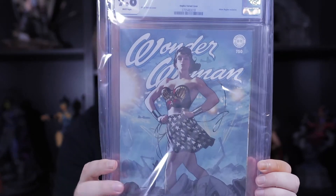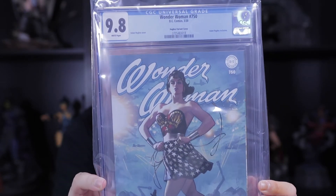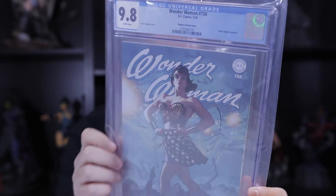And we got another Adam Hughes Wonder Woman 9.8 trade dress.